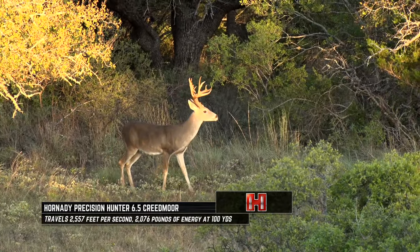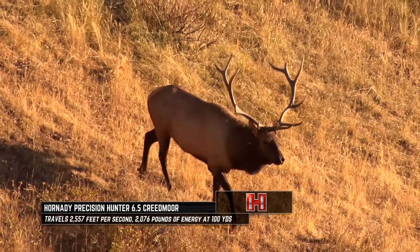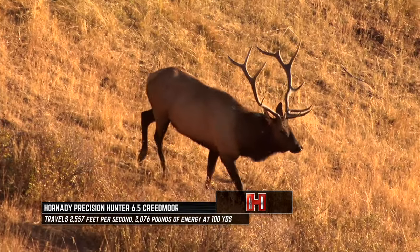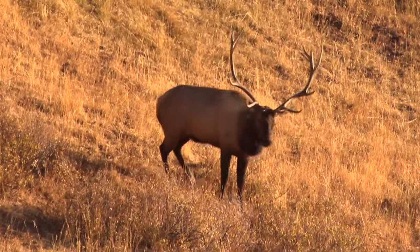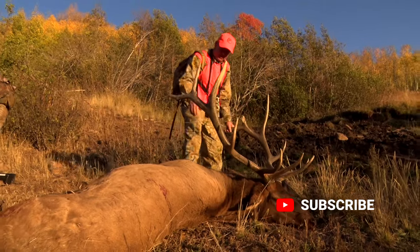It's going to be right at the lower end of cartridges I would probably pick for elk. But we've seen it in action on elk hunts before, perform flawlessly, knock them down. Once again, I think it's just right there at that threshold.